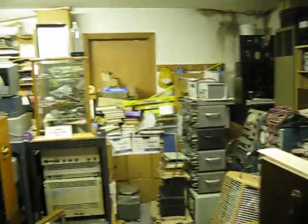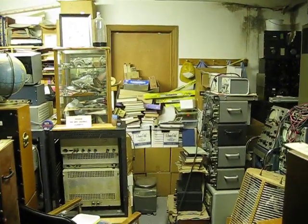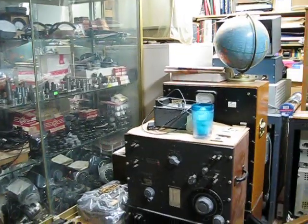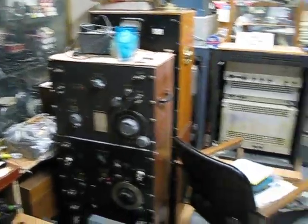Hopefully you enjoyed. I don't think you'll be able to see a collection like this quite anywhere else. Check out our eBay store at Flagship Audio. Thanks for looking.